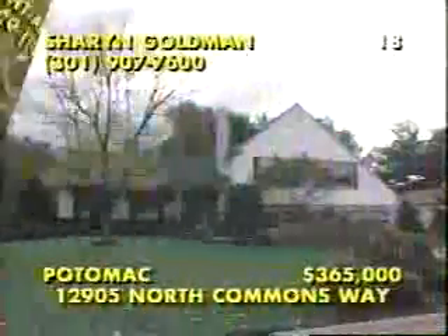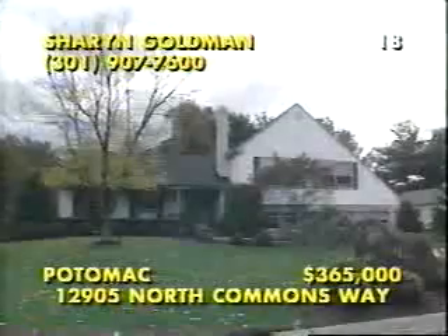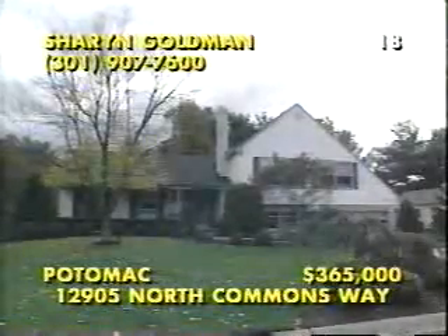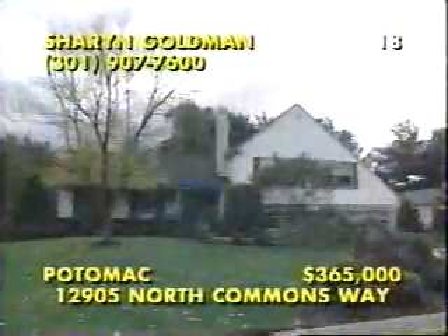Open today from 1 to 4, this expanded and updated residence is worth a closer look. Located in Potomac Commons, exquisite landscaping leads to a covered entrance and fabulous formal rooms with bleached hardwood floors and a built-in marble buffet for effortless entertaining. The family room is a cozy retreat with a full-wall fireplace, while the eat-in kitchen is fully equipped and has new ceramic tile flooring. Preeminent among the four bedrooms and three-and-a-half baths, this expanded master suite has custom closets and a whirlpool bath. Call Sharon Goldman at 301-907-7600.